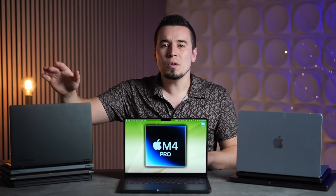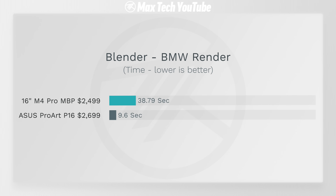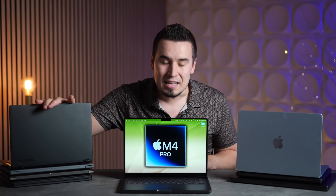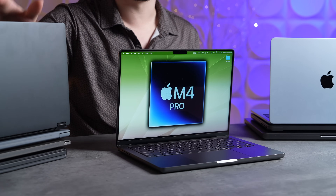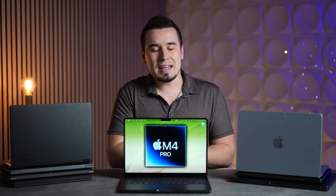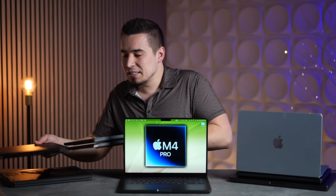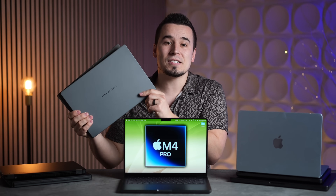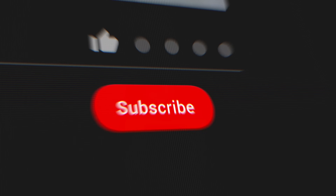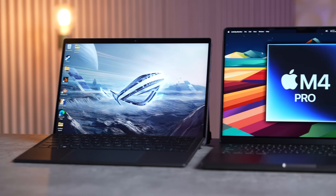The M4 Pro destroyed the Ryzen AI 9 HX 370 in almost every single way at about $300 less. The only area where it lost was Blender 3D rendering, because that laptop has a dedicated NVIDIA RTX 4070 GPU which is very powerful at rendering. But if the M4 Pro beats that chip combo in most tests, it definitely beats the Snapdragon X and Intel Lunar Lake chips we have here. We haven't tested the new Arrow Lake CPUs yet, so subscribe if you want to see that comparison.